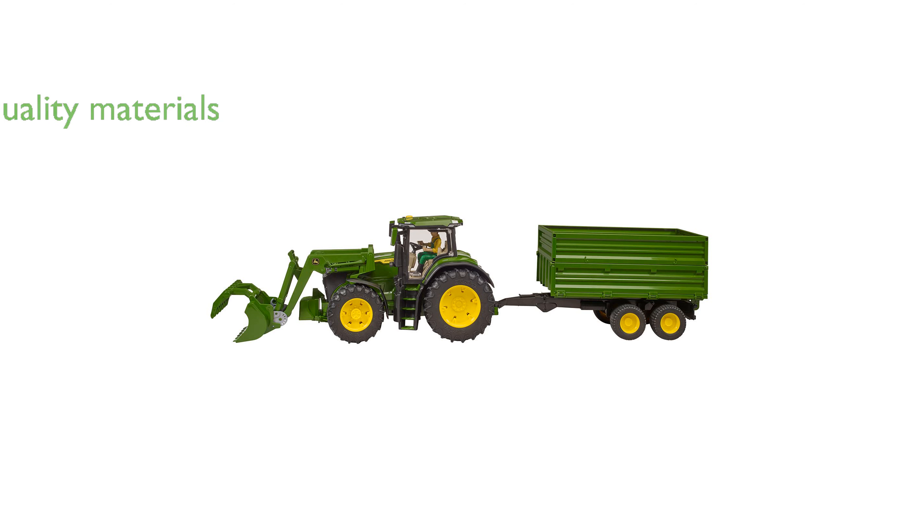Made from high-quality plastic materials and designed to a 1 to 16 scale, this Bruder product is compatible with other Bruder agricultural vehicles, expanding the play possibilities.